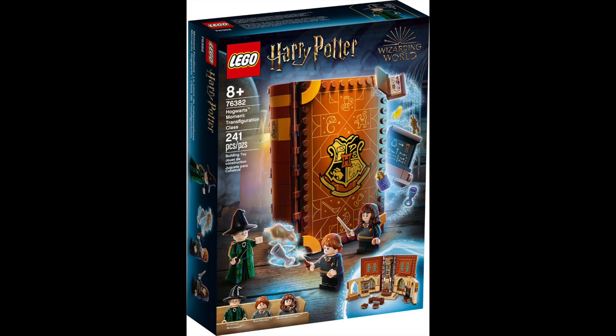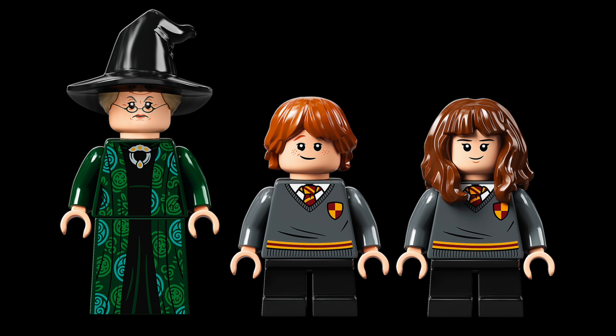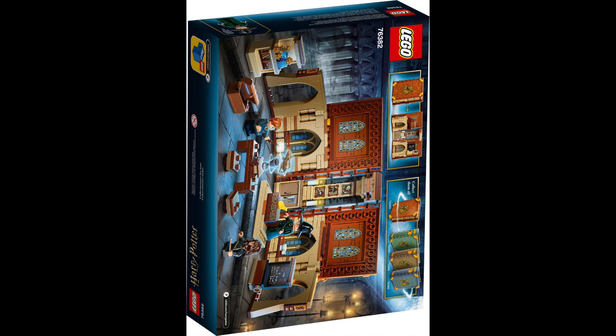The last class is the Transfiguration Class, set number 76382. This is Professor McGonagall teaching transfiguration, as you'd expect. This one includes Hermione Granger, Ron Weasley, and Professor McGonagall. This is one of the more visually striking sets, and it goes back to what I said about the vertical builds — you can get these quite grand scenes out of it. This is the best of the bunch in terms of that. I personally think the Herbology Class is the most fun, but this is the one I like most overall.